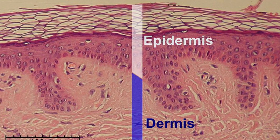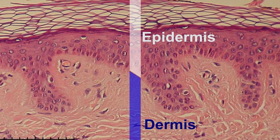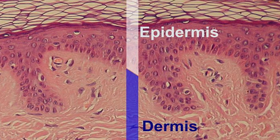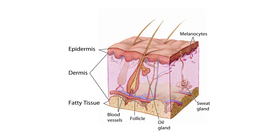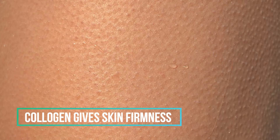Next we have the dermis, the second layer of our skin. It's about 1 to 4 millimeters thick, making it up to 40 times thicker than the epidermis. The dermis contains connective tissue, hair follicles, and sweat glands. About 70% of the dermis is made up of collagen fibers. These make your skin firm so that it doesn't break easily when pushed.